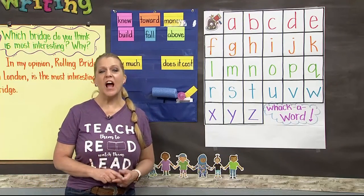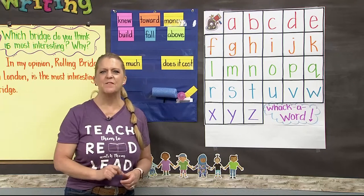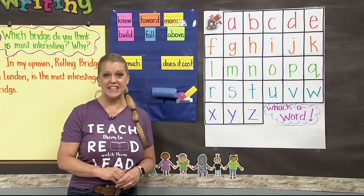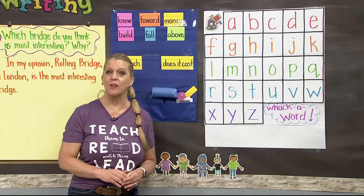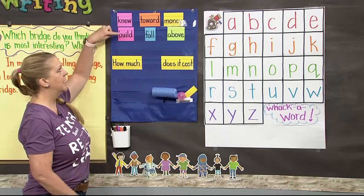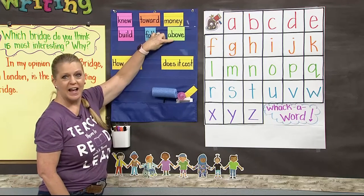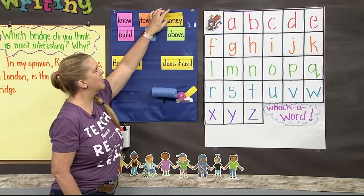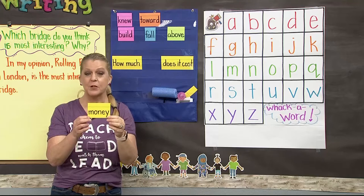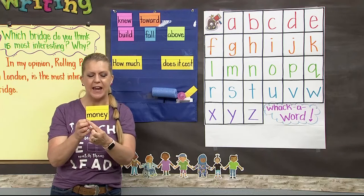Our high-frequency words are those words we need to know automatically — as fast as we know our names — so we can save our brain power for sounding out new words. Let's look at our high-frequency words this week: new, build, toward, fall, money, and above. Today we're going to focus on the word money. Make sure you know how to spell it: M-O-N-E-Y. Money.